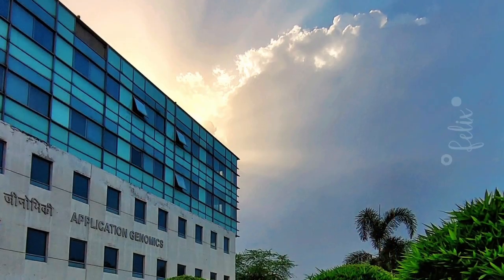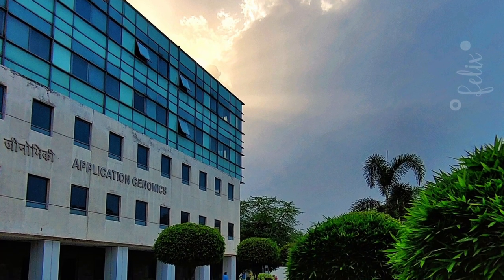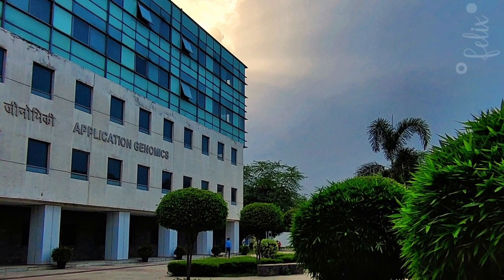Our IGIB campus is home to many more such inhabitants. Do you want to know more about them? Stay tuned.